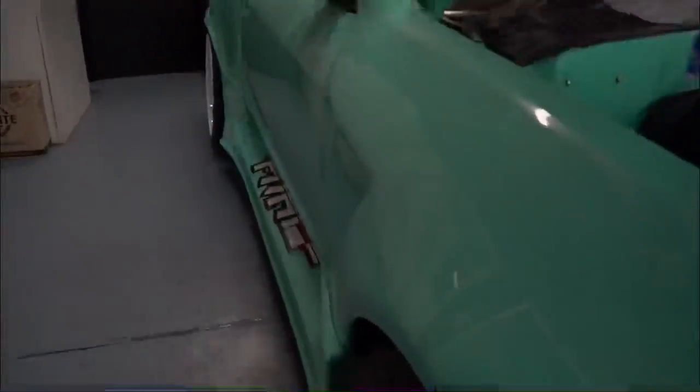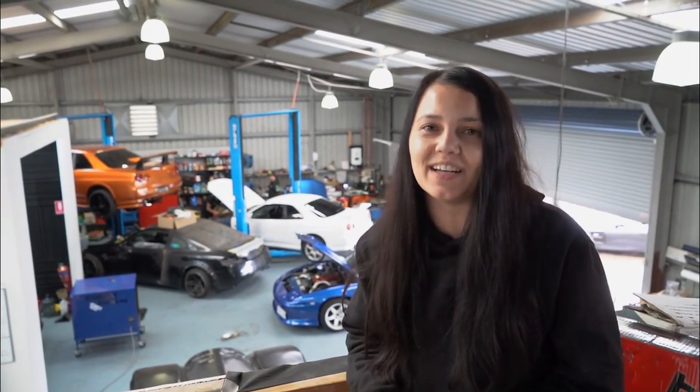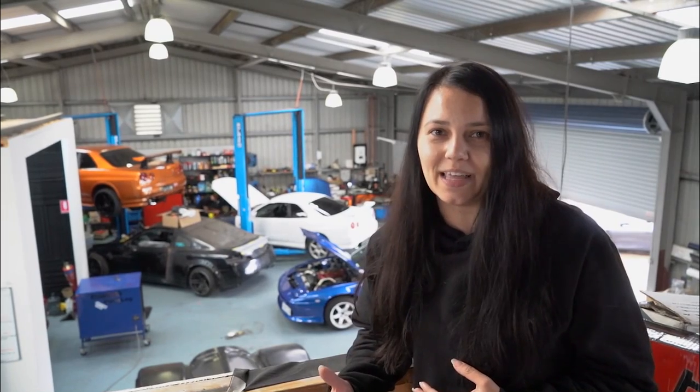We're getting ready for the 2022 Extreme Auto Expo. This is really exciting because we have the biggest trade show stand we've ever done at 19 by 17 meters. We're going to have a total of 12 cars with a collab with our Off-Grid 4x4. It's exciting and scary at the same time because we're still getting the cars ready that we're bringing.